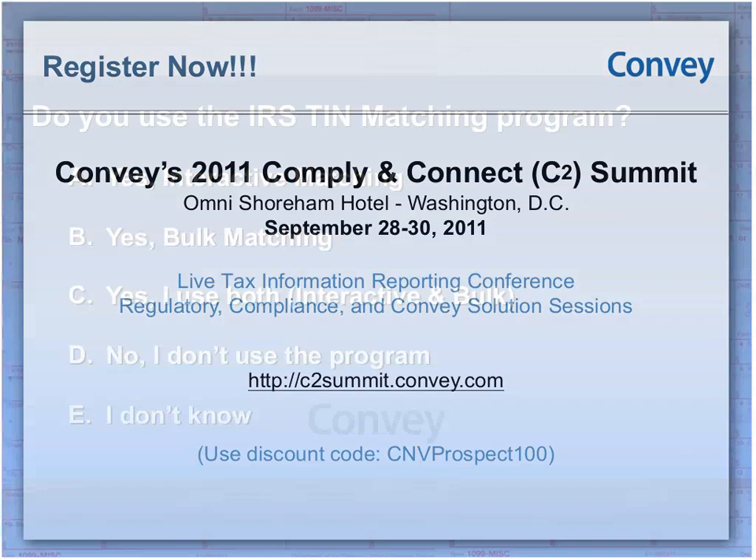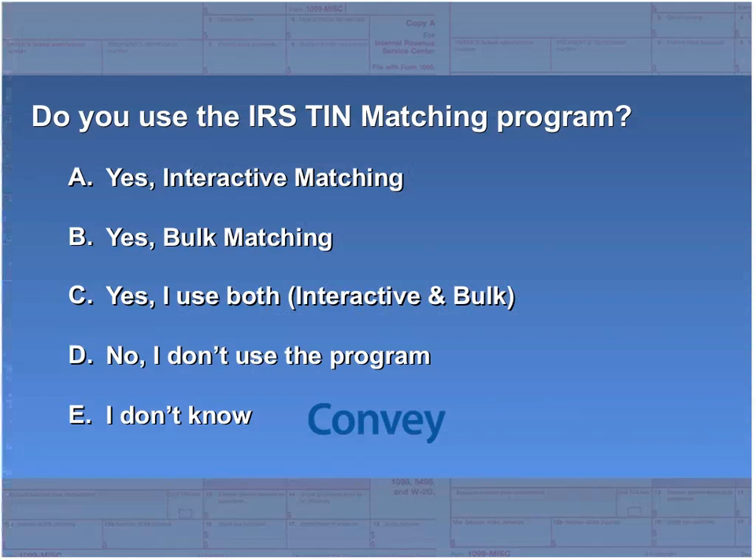Now I'd like to introduce Neil LaFever, Product Manager for Convey Compliance. Neil is going to walk us through some of the B-notice and penalty notice best practices, including proactive validation and solicitation packets, as well as some penalty abatement best practices. But before I hand it over to Neil, I'd like to ask a couple of polling questions.